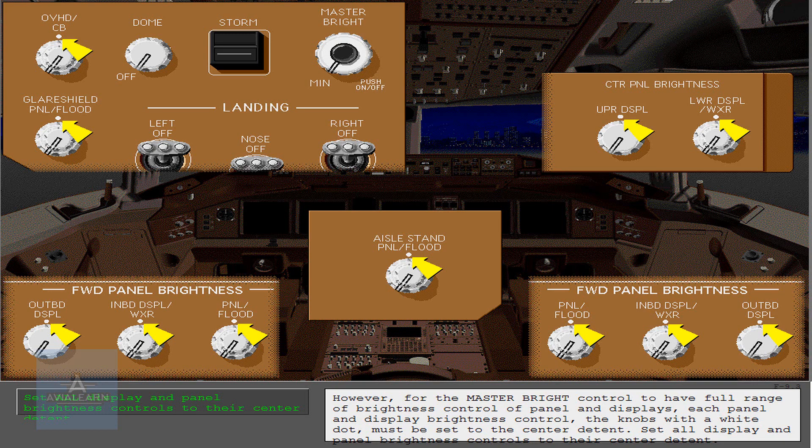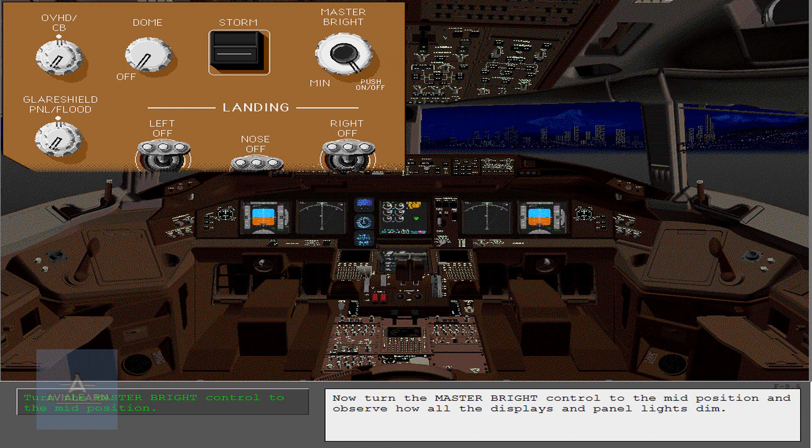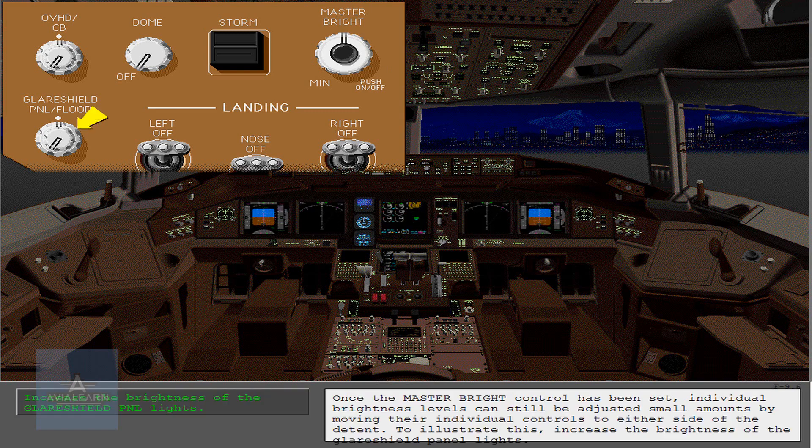Set all display and panel brightness controls to their center detent. Now turn the master bright control to full bright and notice how all the displays and panel lights go to full brightness. Now turn the master bright control to the mid position and observe how all the displays and panel lights dim. Once the master bright control has been set, individual brightness levels can still be adjusted small amounts by moving their individual controls to either side of the detent.